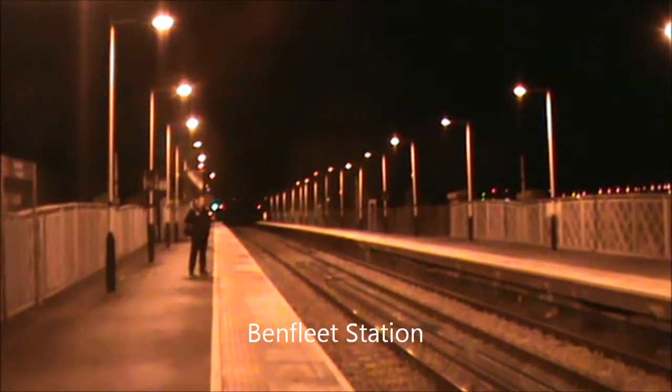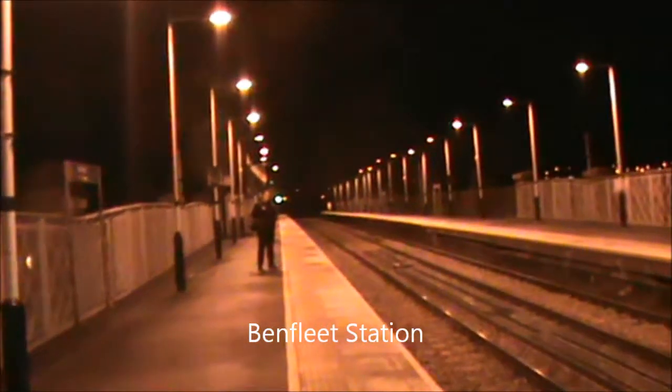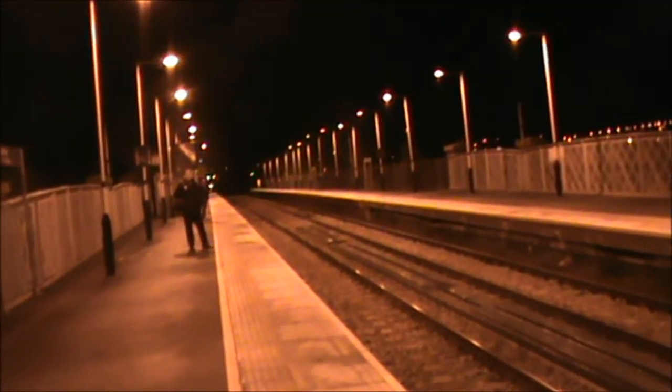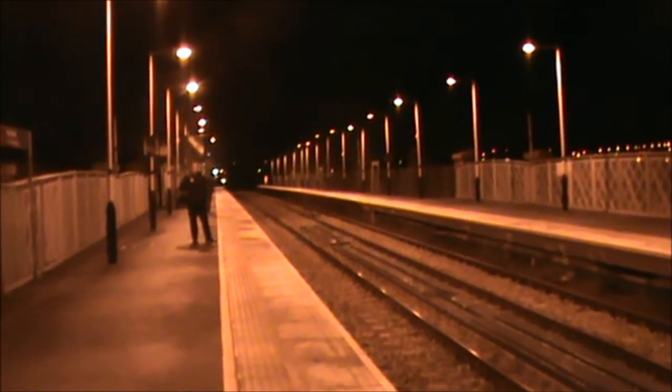Well in the distance I can see headlights so presumably that's the special. It's coming on a bit quick, not going to stop here.